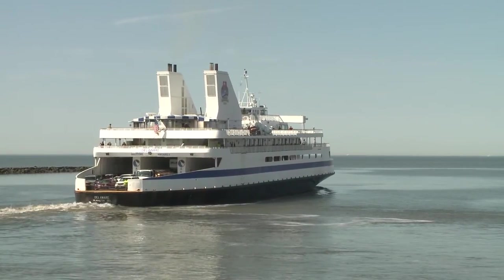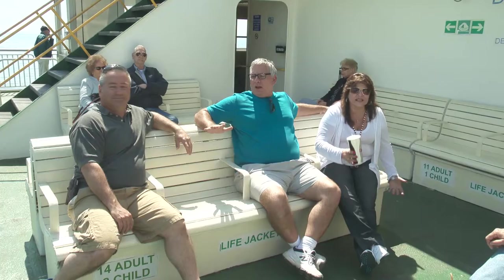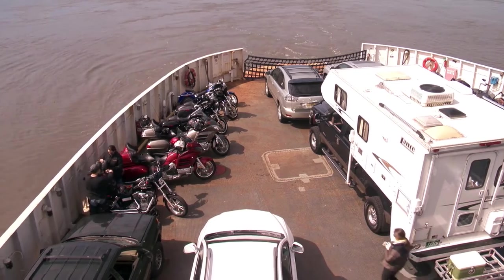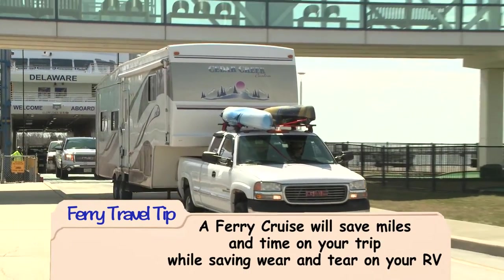It's the perfect opportunity to get out of your vehicle, stretch, and let us do the driving for the next 90 minutes. A ferry cruise will also save time, cutting many miles off your trip while saving wear and tear on your RV.